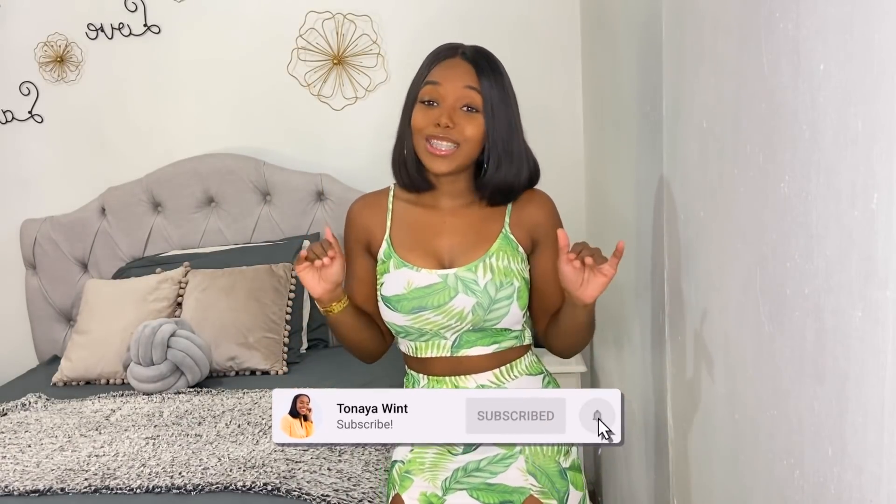Welcome back to the channel, it's your girl Tanoya. If you are new here please hit that subscribe button and join the family. Follow me on all socials at Tanoya Wint. Today I'm going to be doing a Misguided haul for you guys — all the pieces were under $100 US dollars. You know your girl is always finding the deals!